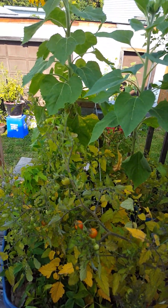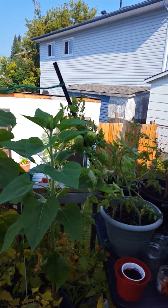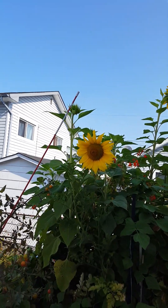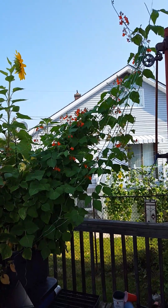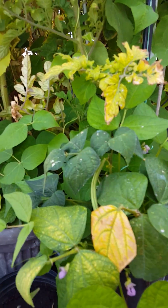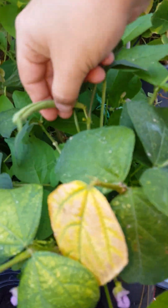Doesn't look like it'll take much longer for a few of the other sunflowers to start. That one's doing really good. Scarlet runner beans are doing good. Normal beans are just pumping away and actually producing a few beans.